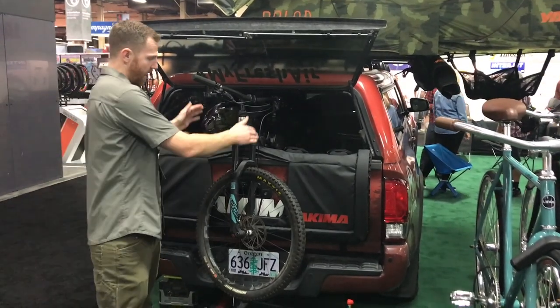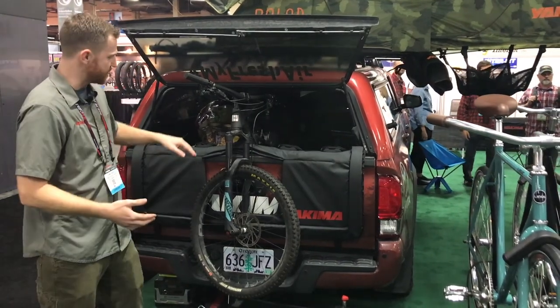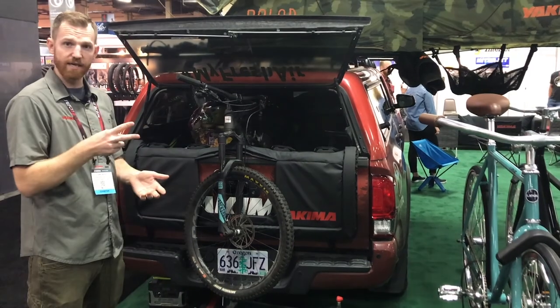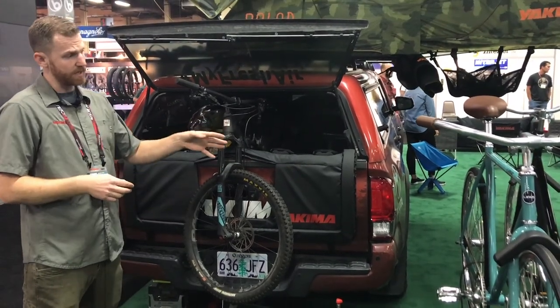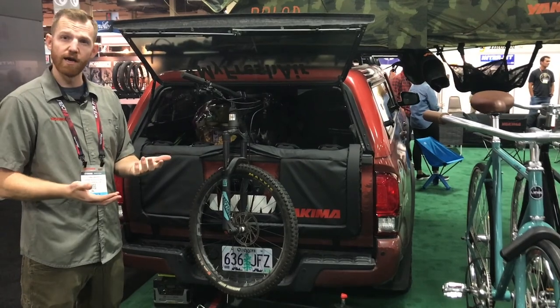It currently will have enough space to accommodate any backup camera on the market including an F-150, and it just tucks in here and you're ready to cruise down the road. It comes in two sizes, five bike and six bike, and it's $139 and $149, available February of next year.